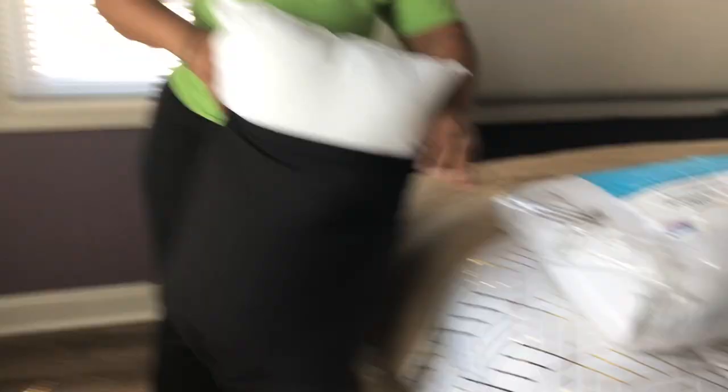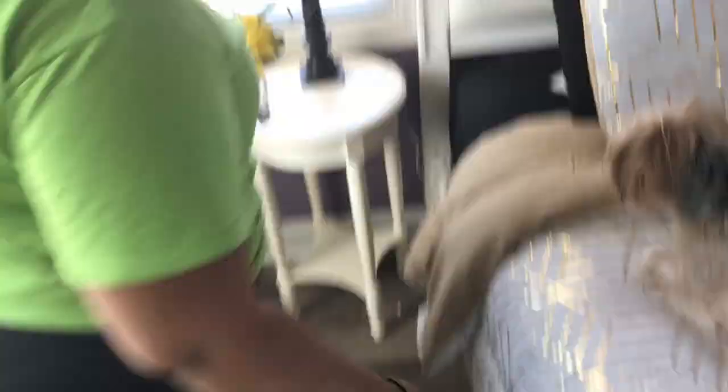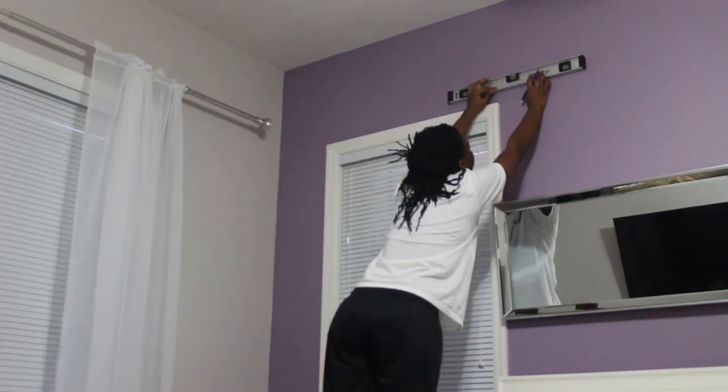We got some new pillows — getting those set up. I also got these little flowers just to bring in more of the gold and yellow color. And I got this mirror from Target that I wanted to put above the bed as a little accent piece — I thought it would be really cute.